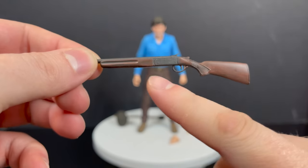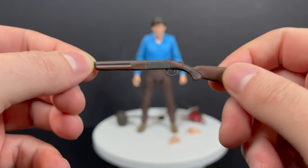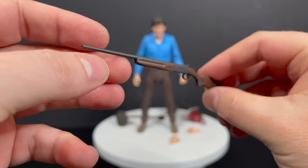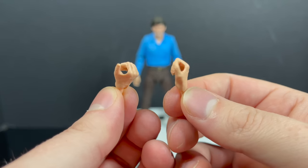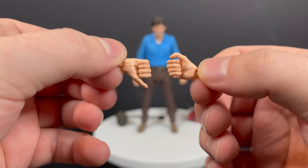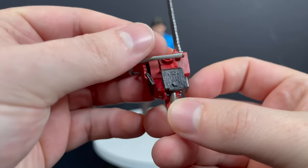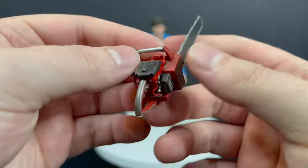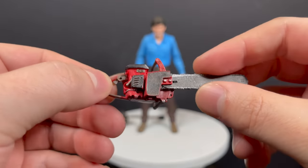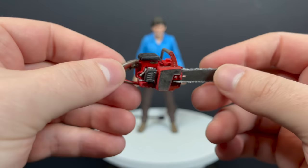You also get this old-school evil lantern — very well done, nicely rendered, with a little flicker of a flame inside. Nothing moves, the handle is sturdy, nothing opens. Then you have this old shotgun, really well done — looks like a little mini replica, nice weathering, nice brown paint. He holds it well because you can swap out his hands. And then you get the old-fashioned chainsaw with a nice red to it — very nicely done, NECA right there, little ripcord and everything.